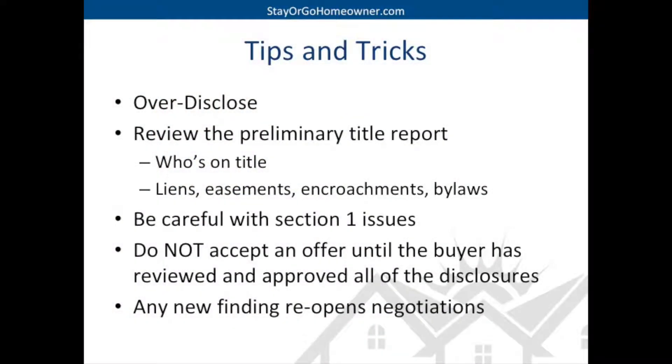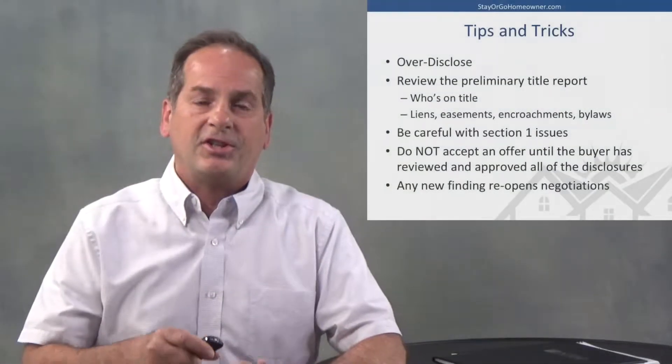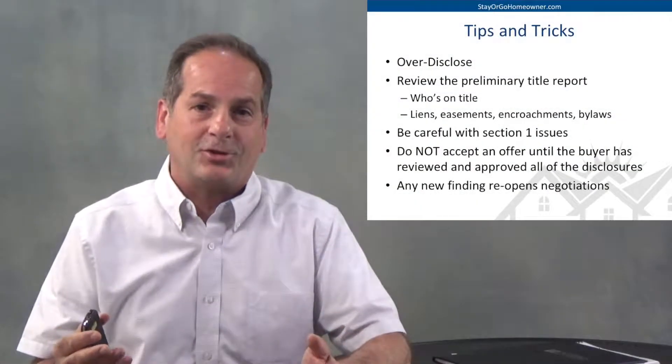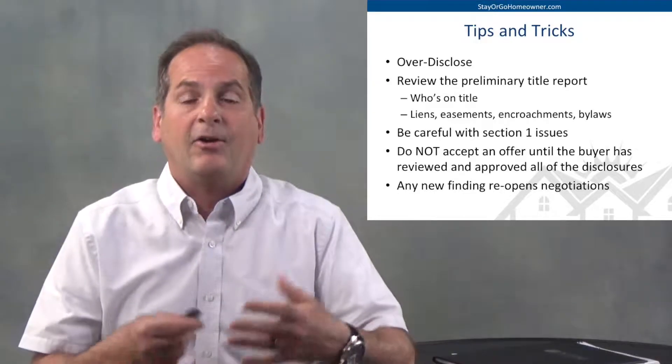Some tips and tricks: over-disclose. If you're asking whether you should disclose something, it's something you need to disclose. Over-disclose so that you never have buyers coming back in the future saying this is something you probably knew about and didn't tell them about — and now they want retribution.